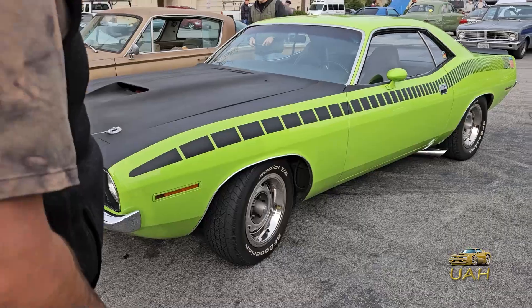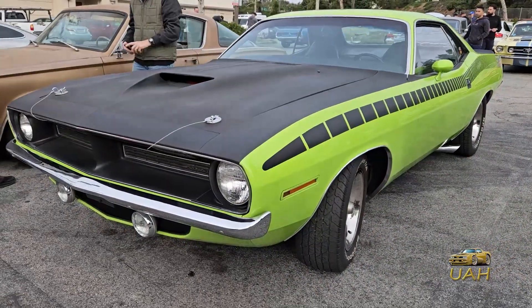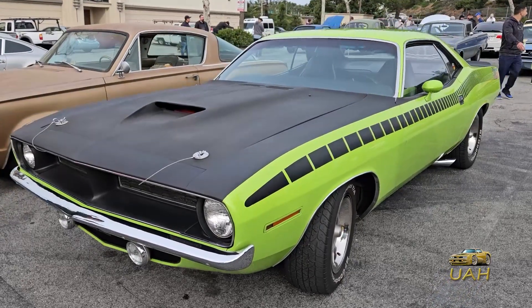Underneath the hood of the Cuda AAR lies a potent 340-cubic-inch V8 engine. This high-revving powerhouse was meticulously crafted with one goal in mind: to dominate the Trans Am racing series.